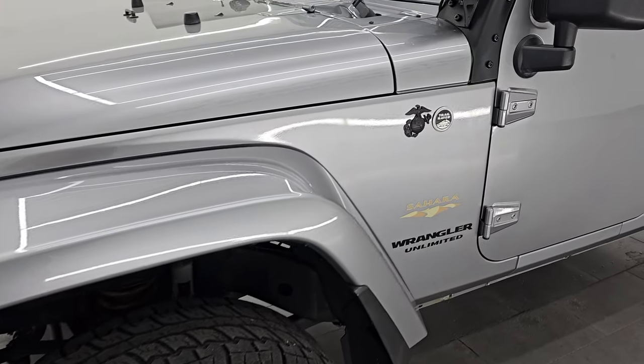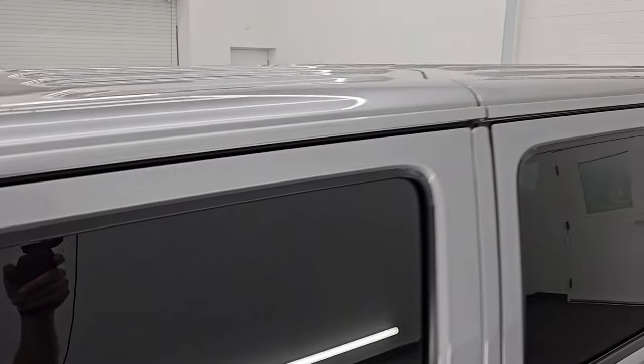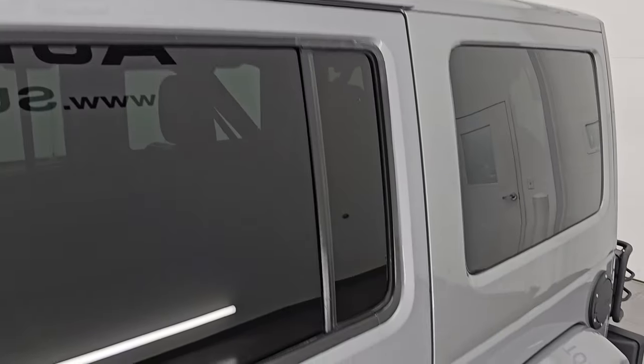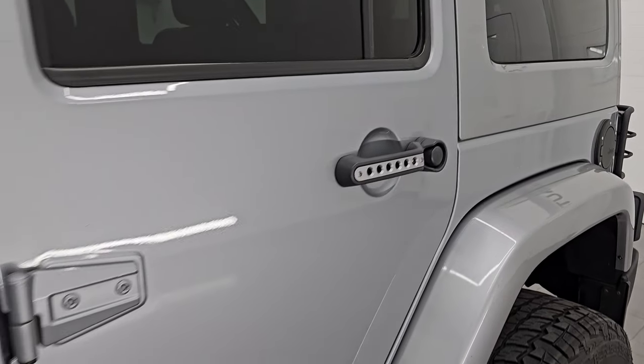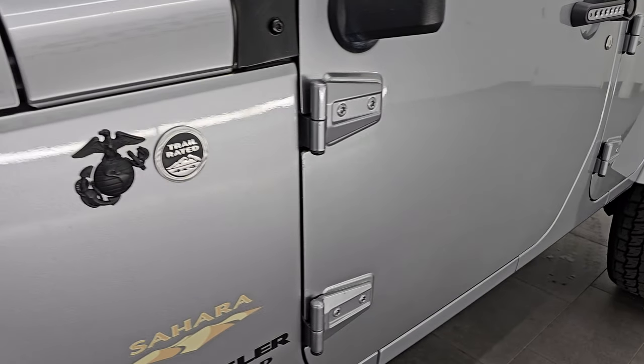I'm going to go all the way around in this video — inside, underneath, start it up, take a look under the hood, show you all the options and give you the most accurate representation of this Wrangler. Billet silver is the color, paint code is PSC.